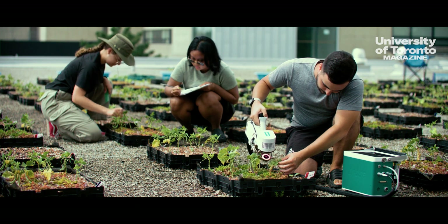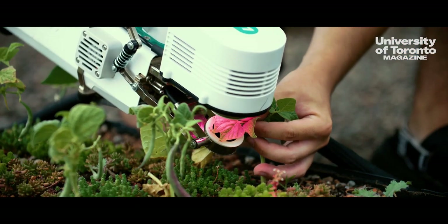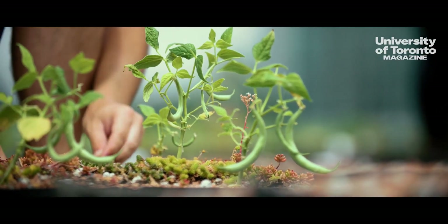In our research group we're developing new models to understand crop-plant interactions on green roofs. We're using an idea called the nurse-protégé model, where the nurse crop — such as sedum, which is a succulent, stress-tolerant crop grown on green roofs — can reduce substrate temperatures and ease the strain of water stress for associated crops.